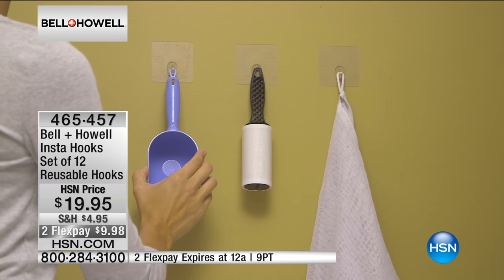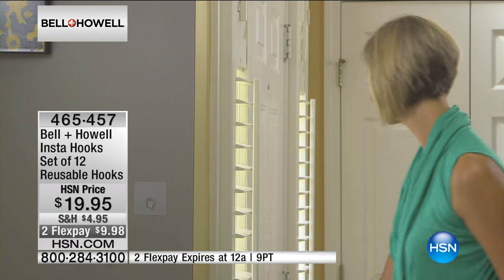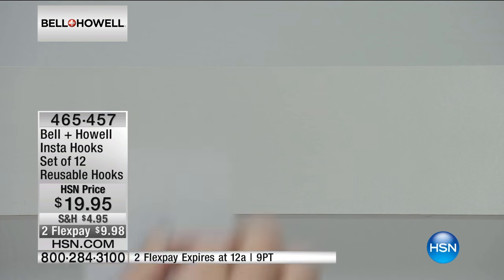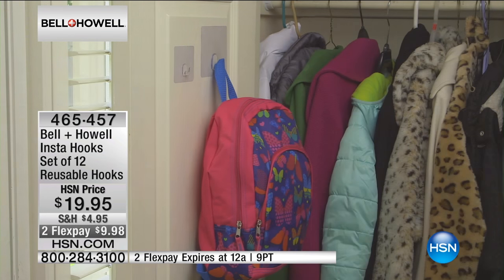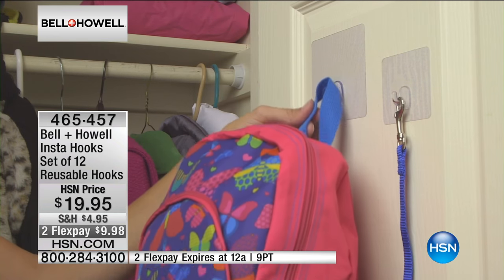What surfaces can you put it on? You can put it on painted walls — painted drywall — hardwood surfaces, steel, plastics, glass, plexiglass, anything like that, and tile in the bathroom. There are so many uses, and anybody can use them. When your kids want to hang things in their room, you don't want them making holes in the walls or stripping the paint — you don't have to worry about that.